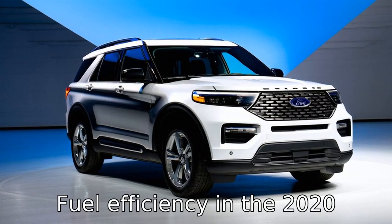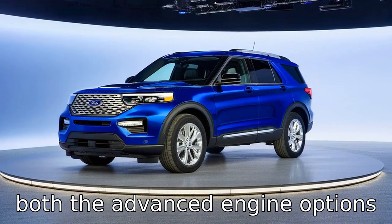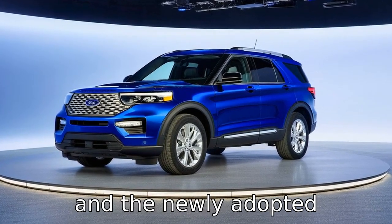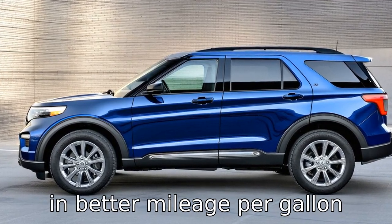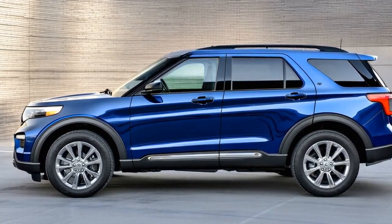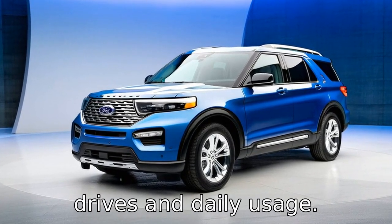Difference 10: fuel efficiency in the 2020 Explorer has improved due to both the advanced engine options and the newly adopted aerodynamic design. This results in better mileage per gallon compared to the 2017 model, making the 2020 version a more economical choice for long drives and daily usage.